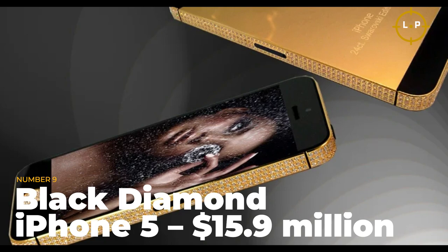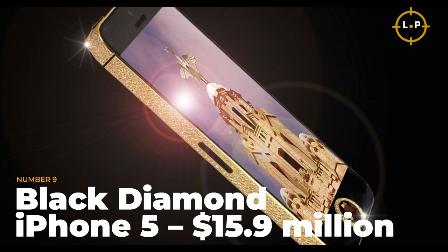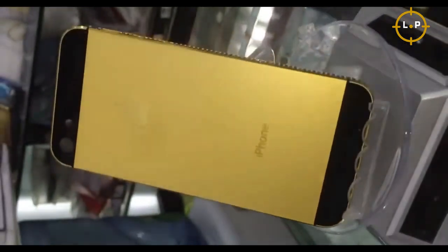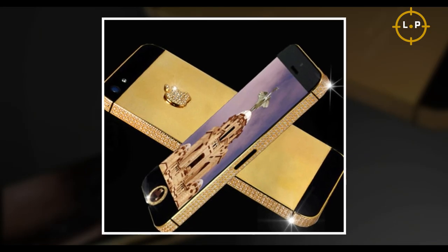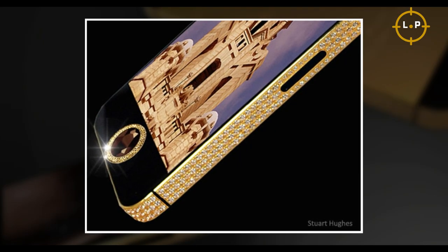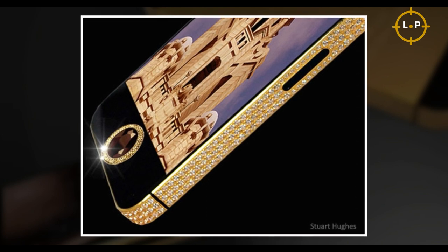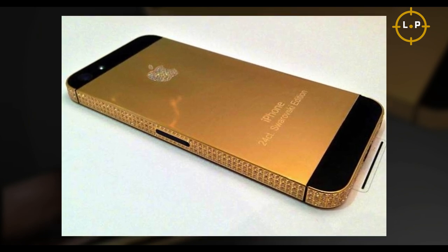Number 1: Black Diamond iPhone 5 — $15.9 million. Stuart Hughes took things up a notch and created his own ultra-exclusive version of the popular smartphone. The frame is crafted from solid gold, and the sides are adorned with 600 stunning, flawless white diamonds. But the real showstopper is the home button, which is encrusted with a whopping 26-carat black diamond. With Stuart Hughes' iPhone 5, you're not just making a statement — you're making a grand entrance.